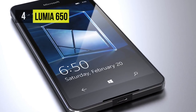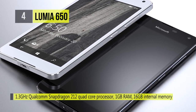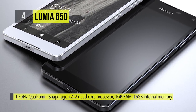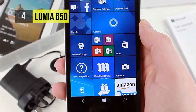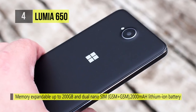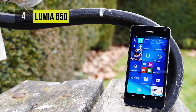It runs a 1.3 GHz Qualcomm Snapdragon 212 quad-core processor, 1GB RAM, 16GB internal memory expandable up to 200GB, and dual nano SIM. It has a 2,000 mAh lithium-ion battery providing talk time of 16 hours on 2G, 13 hours on 3G, and standby time of 624 hours. It comes with a 1 year manufacturer warranty for the device and 6 month warranty for in-box accessories.